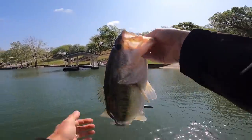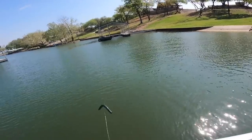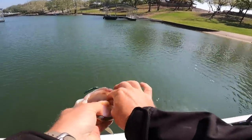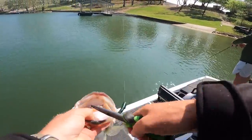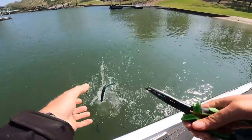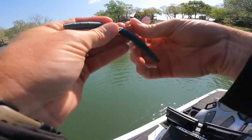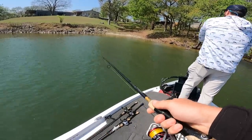That's a black-tailed beauty right there. That one did not come off — had the good hook set on it. There we go — nice little three pounder! Catching hogs on the log!